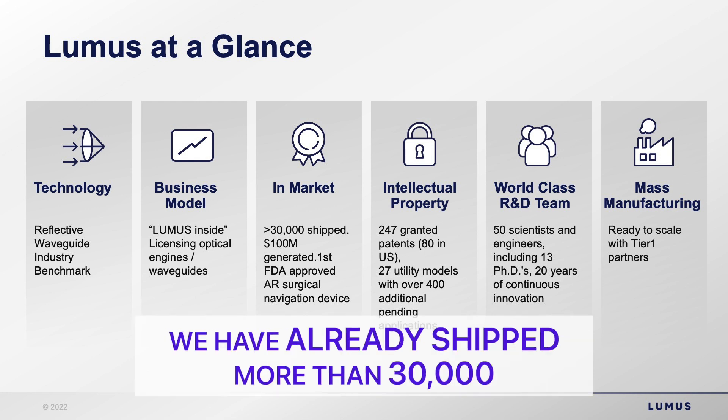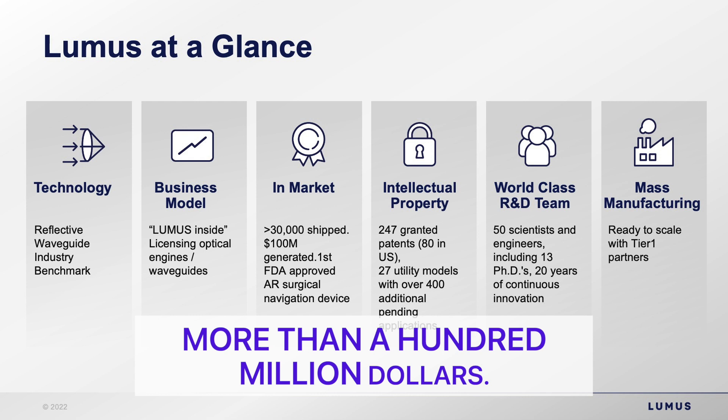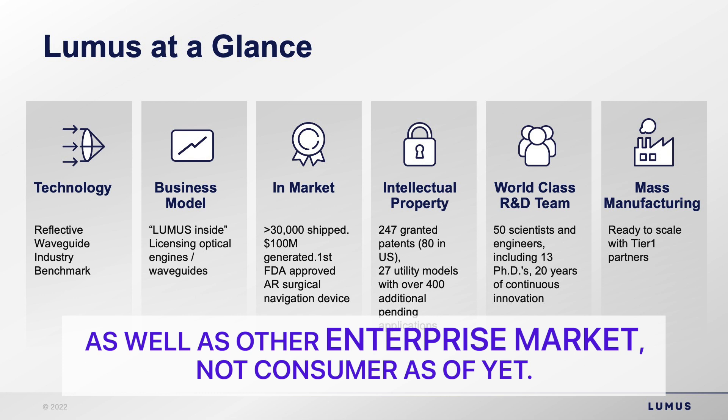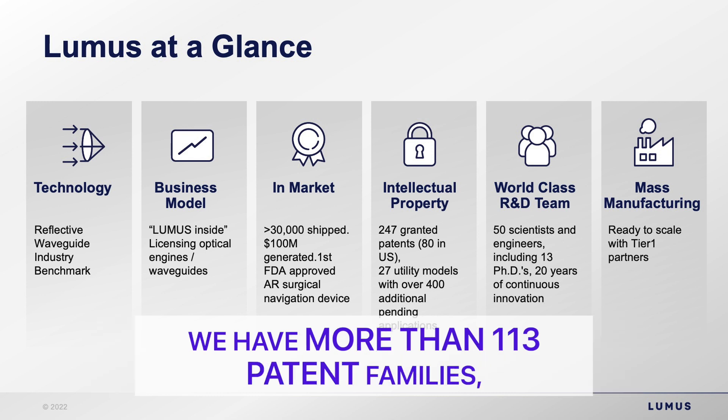We have already shipped more than 3,000 of these optical engine devices and have generated over the years more than $100 million. We have a presence in the military and medical markets as well as other enterprise markets — not consumer as of yet. We have a very unique and strong intellectual property position with more than 113 patent families.